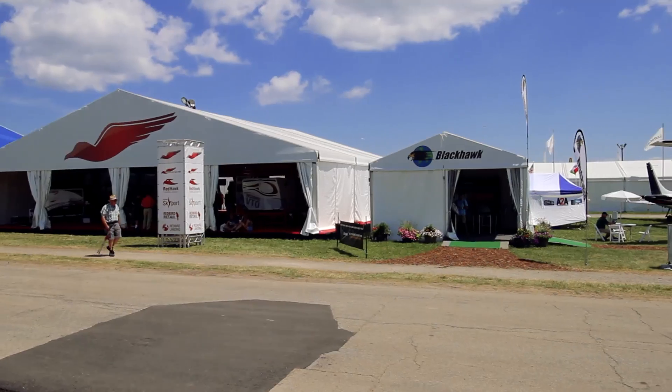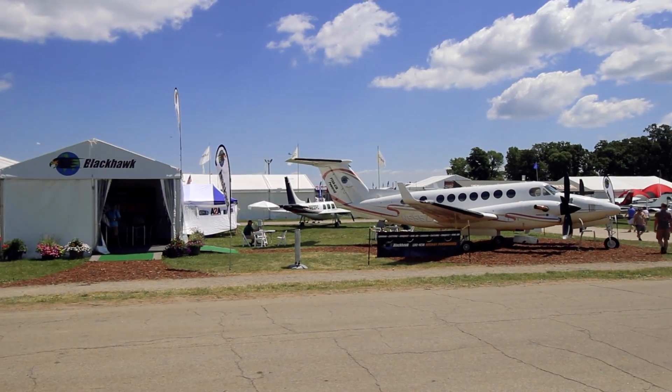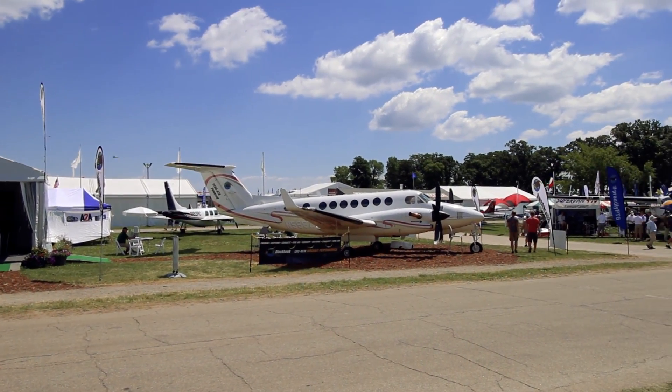Hello, I'm Bob Cromer. I'm Senior Vice President of Engineering at Black Hawk Modifications in Waco, Texas. It's Oshkosh 2016, and we're here with our latest King Air modification — the King Air 350.